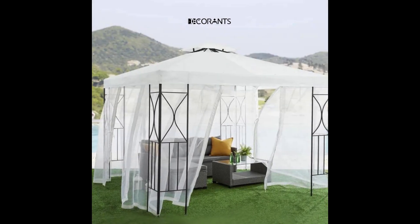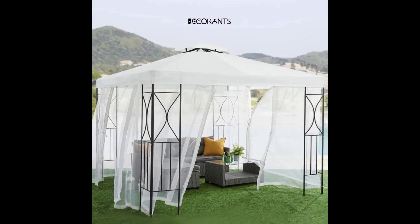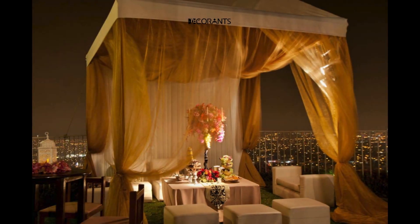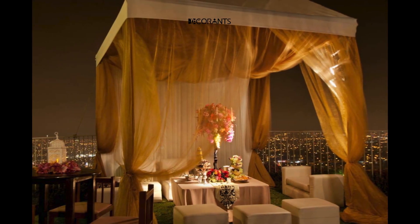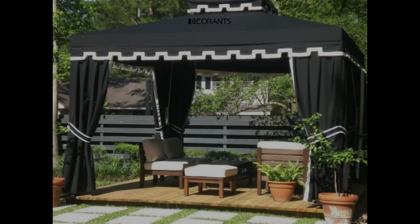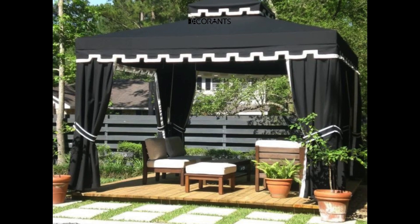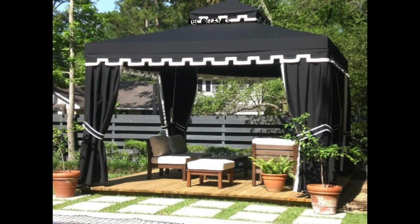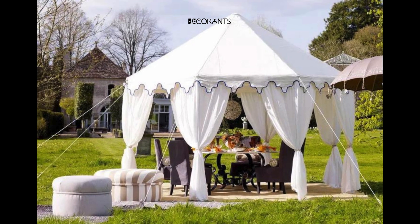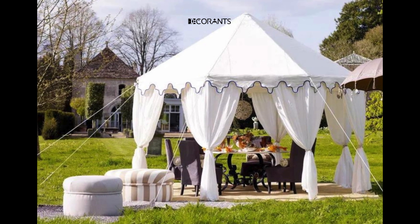Did you know that a backyard outdoor gazebo can increase the value of your property by creating an attractive and functional outdoor living space? According to a study by Grandview Research, the global outdoor living structure market is expected to grow at a compound annual growth rate of 6.5% from 2021 to 2028, driven by the rising demand for comfortable and stylish outdoor living spaces.